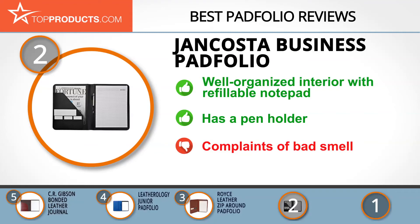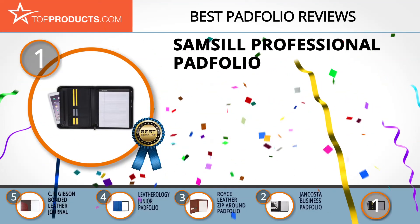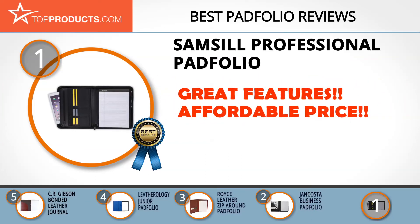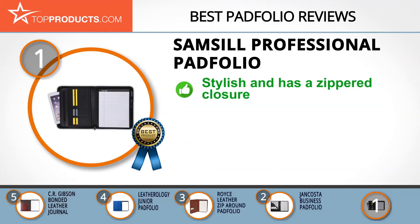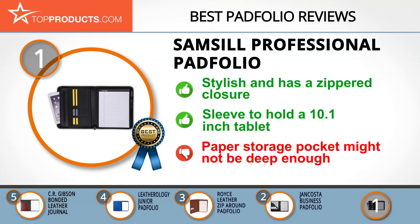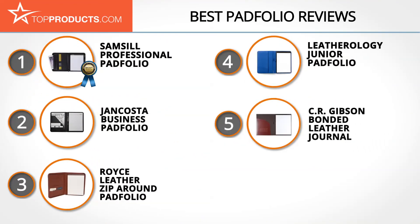Finally, the Samsil Professional Pad Folio made it to our top choice position because it provides a good array of features at an affordable price. Samsil is a renowned manufacturer of high quality and functional business accessories, media storage, and office products. The Samsil Professional Pad Folio offers the look and feel of premium napa leather, is crafted to be stylish and comfortable, and has a wrap-around zippered closure. It helps you organize your documents and also has a sleeve for a 10.1-inch tablet. Some have suggested the storage pocket is not deep enough.